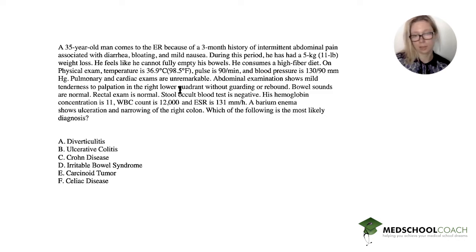Abdominal exam shows mild tenderness on palpation in the right lower quadrant without guarding or rebound. Bowel sounds are normal. Rectal exam is normal. Stool occult blood test is negative. Hemoglobin is 11, white blood cells are 12, and ESR is 131.